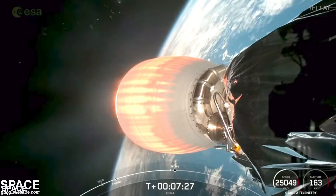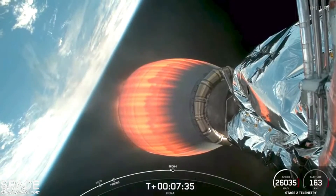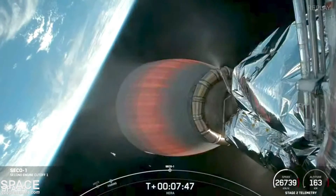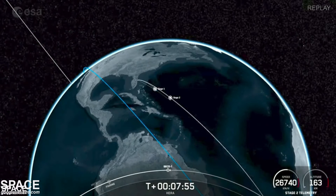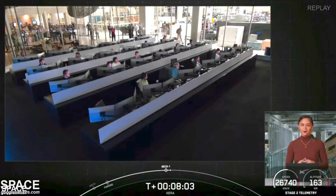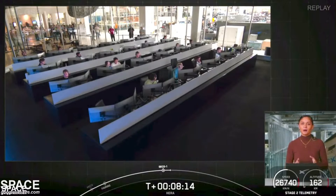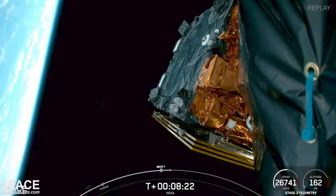In about 35 seconds we will shut down the MVAC engine and allow the vehicle to coast in an Earth orbit before making its way to the interplanetary transfer orbit. MVAC shutdown. Nominal park orbit insertion confirmed. The MVAC engine has shut down and we have good confirmation of nominal orbital insertion. The second stage is now embarking on its coast phase, which will last about 45 minutes. We will light the MVAC engine for a second time around T plus 52 minutes.